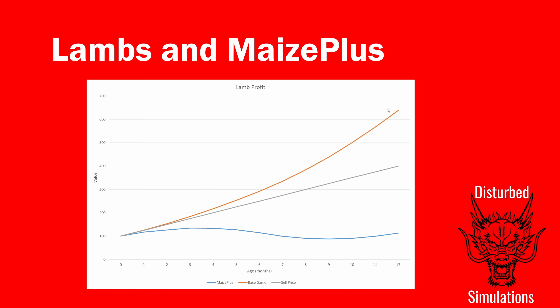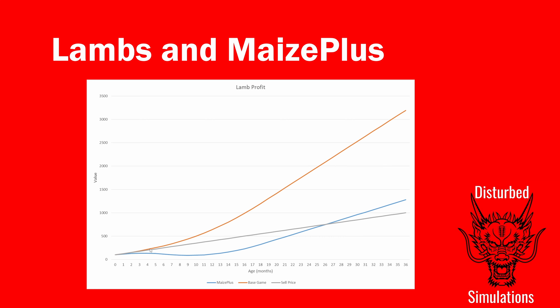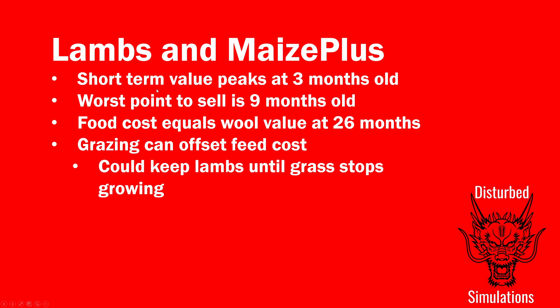At 12 months you'd make about £115 profit and get another lamb to repeat the cycle. Without Maize Plus you can make a lot more. If I go back to the conclusions: the short-term value peaks at about three months, the worst point to sell is about nine months, and once past 26 months the wool value counters the food cost so you're into kind of pure profit — and you'll have got a couple of lambs out of it.